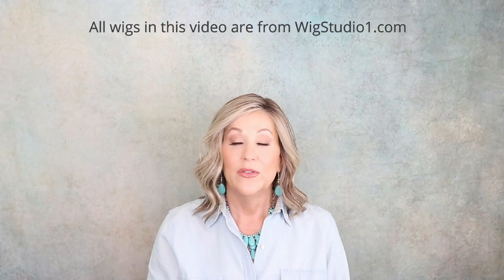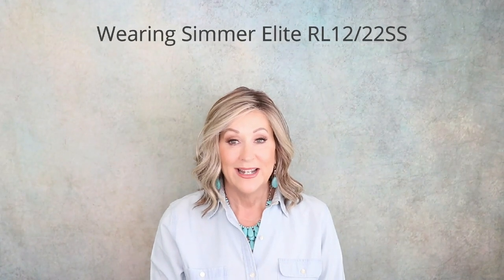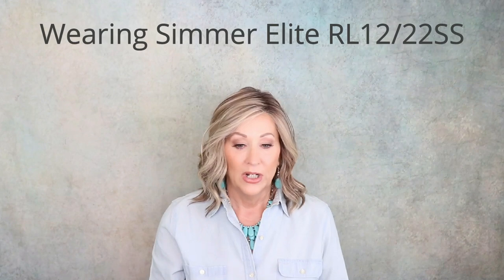Hey guys, welcome back to my channel. I'm Eileen. Today we're going to do a comparison of some sister styles — Raquel Welch Flirt Alert and Crowd Pleaser. They're both in the color RL1923SS, which is Shaded Biscuit, my favorite Raquel Welch color. I'm wearing my Raquel Welch Simmer Elite in SS Cappuccino. I have a review on this one already — I will link it below. This is not a full review; this is just a short comparison of these two styles.